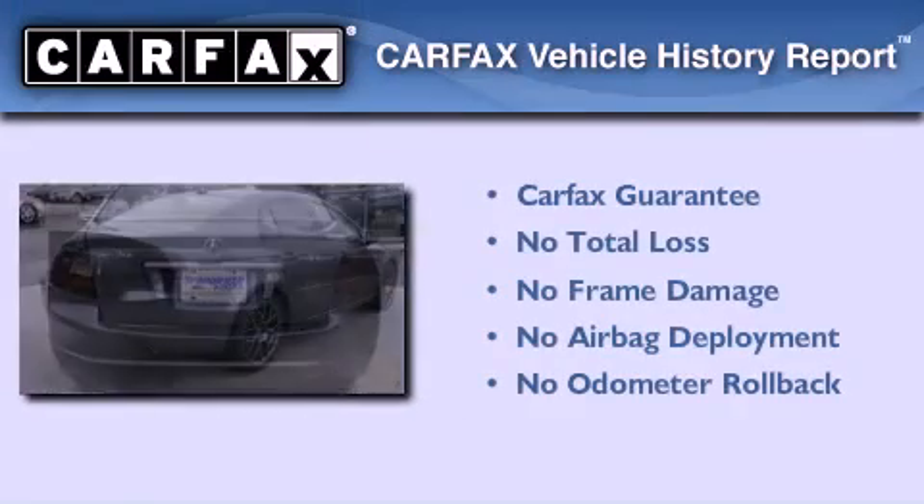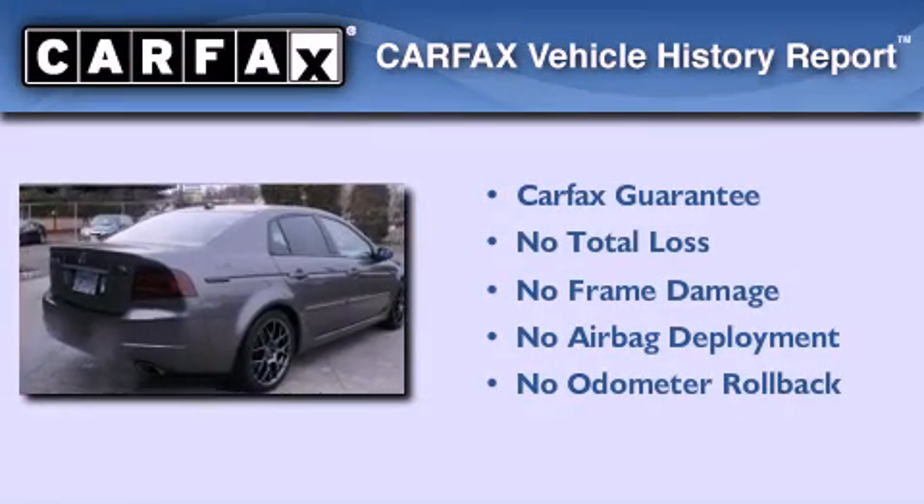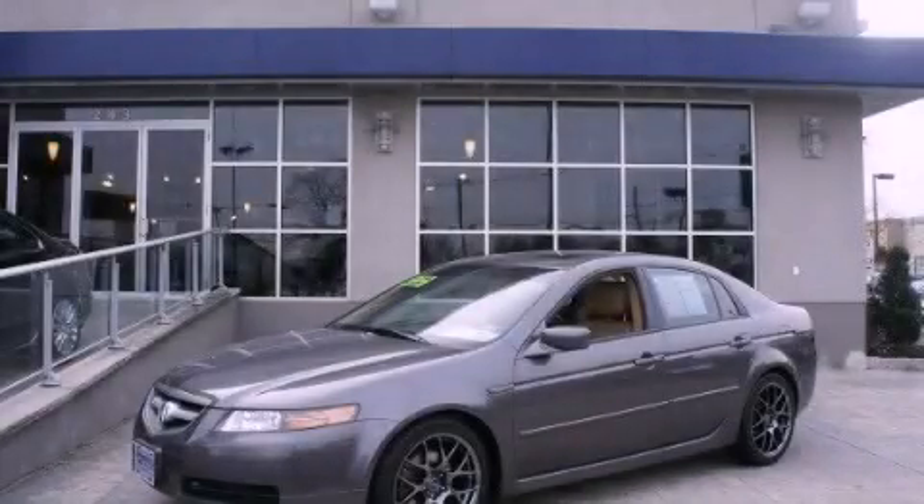Not to mention that this Acura qualifies for the Carfax buyback guarantee. Call now to find out how you can own this breathtaking automobile.